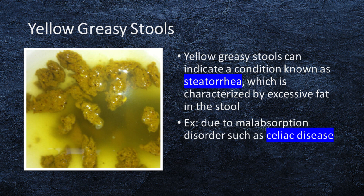Yellow greasy stools can indicate a condition known as steatorrhea, which is characterized by excessive fat in the stool. This can be due to a malabsorption disorder such as celiac disease.